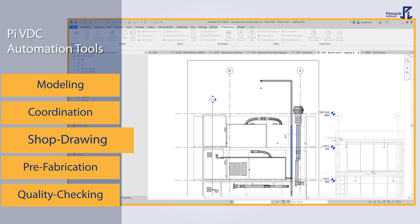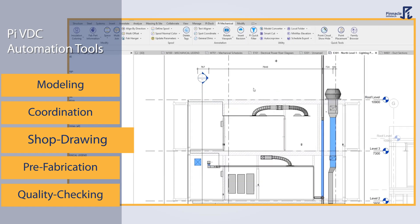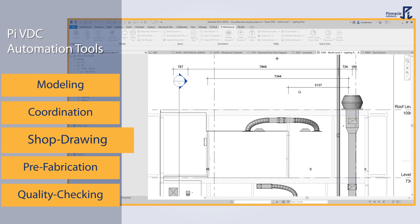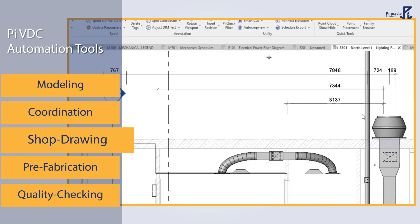With our add-ins, you can automatically provide dimensions to elements. You can also arrange texts for an aesthetic view, ensuring accuracy and maximizing the value of your shop drawings.